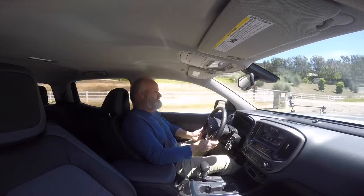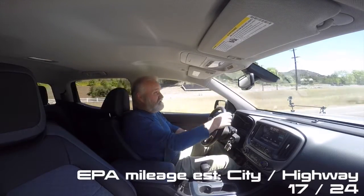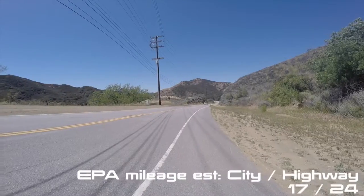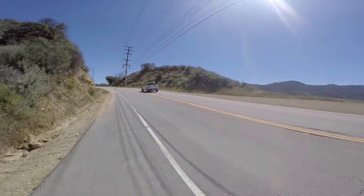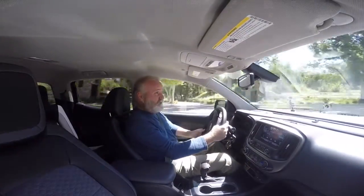Our fuel economy display is telling us we're averaging around 17 miles per gallon. I've had this truck for about a week now, and that's over the whole week. It's rated between 17 and 24 miles per gallon on the freeway. On the freeway it was telling me I'm getting high 20s, easy. That's what six speeds will do for you.